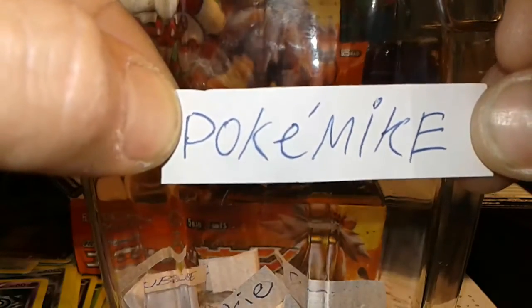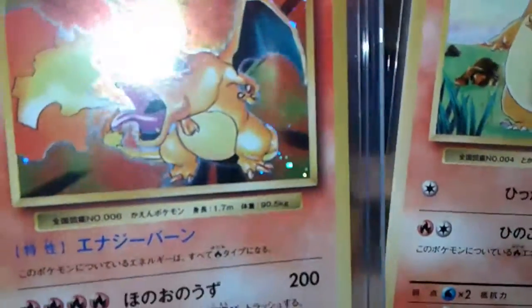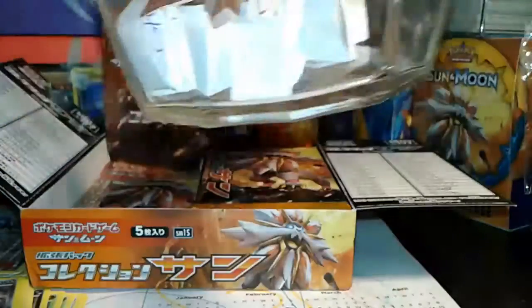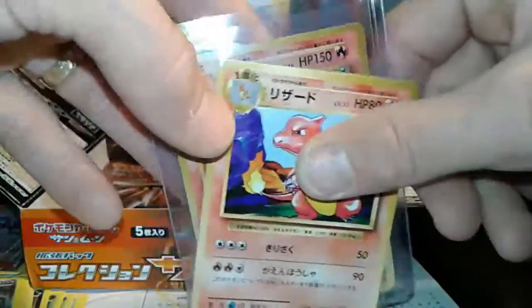I think you just won a giveaway too, man — you are a lucky guy! You just won a giveaway on another channel as well. Congratulations to Poke Mike for winning this awesome Charmander, Charmeleon, and Charizard 20th Anniversary Japanese set. Good luck to you guys for the next giveaway — should be within a month or so. Poke Mike, please contact me through a private message and give me your details for how you want me to send this to you. Congratulations once again — thank you for being a subscriber and for watching my videos.